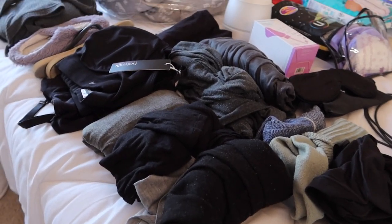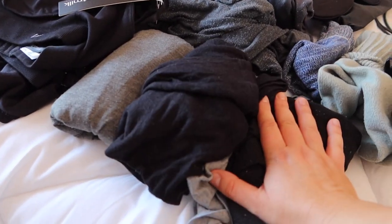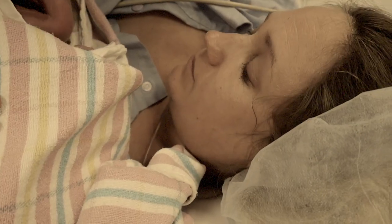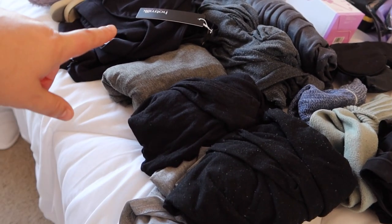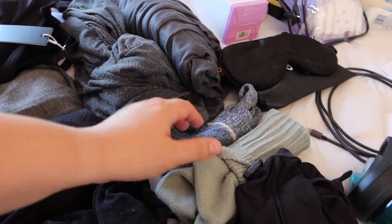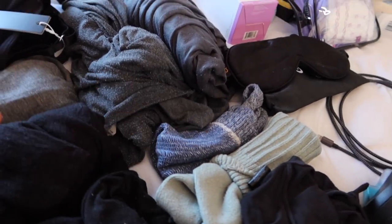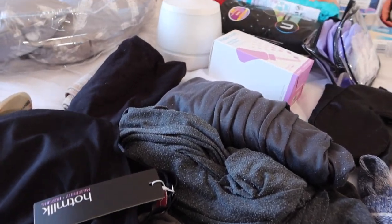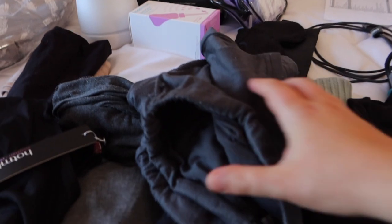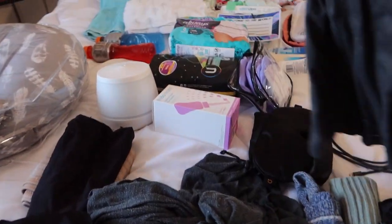Moving on to mum stuff. Last time I ended up with a C-section after a failed induction, so this time I'm keeping clothing simple because I know I won't use much. I've got three night dresses, underwear, and some fluffy socks just in case. I've got one outfit to leave the hospital — it's literally some really loose maternity leggings. We're not playing the Instagram game here. We're not pretending we'll be really stylish — it's practically pyjamas.